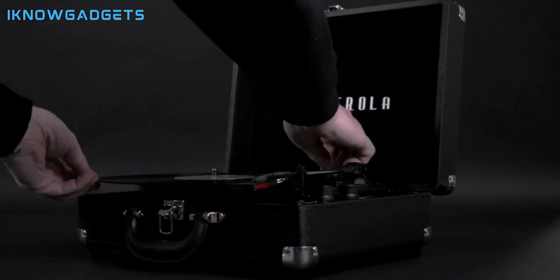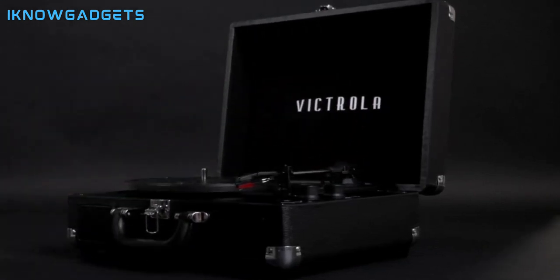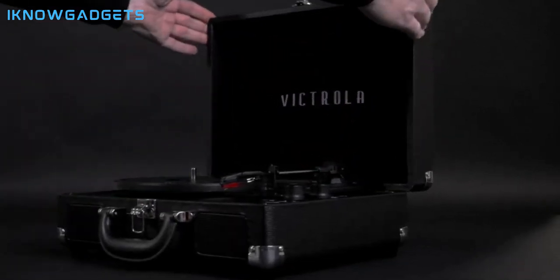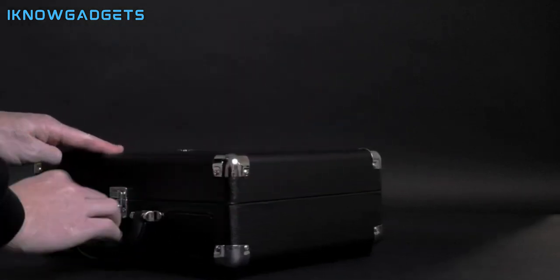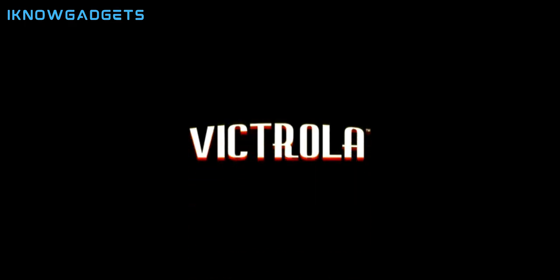All the controls you need are included: an input select knob, power/volume knob, and auto stop switch for easy operation. Explore more about the Victrola Vintage Suitcase Record Player by checking the links in the description for detailed insights and reviews.